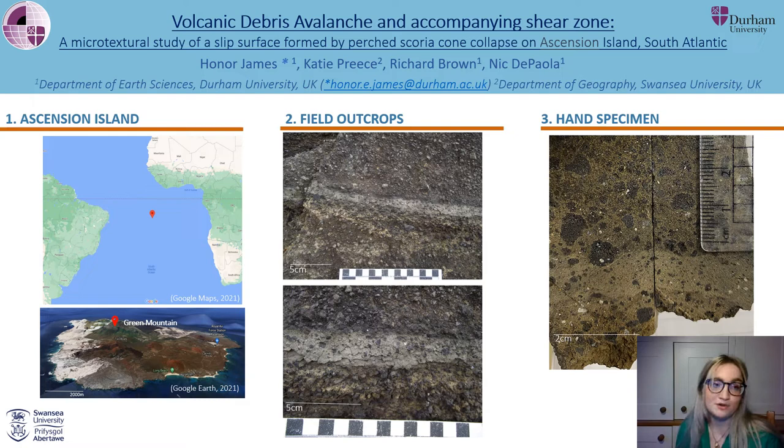I'll run through some photos, shear zone imagery and my plans for experimental work. Ascension Island is a small ocean island volcano in the South Atlantic, 90km west of the Mid-Atlantic Ridge, and the debris avalanche deposit that I'm interested in is 2km² and originated from the partial collapse of the Green Mountain Scoria Cone.